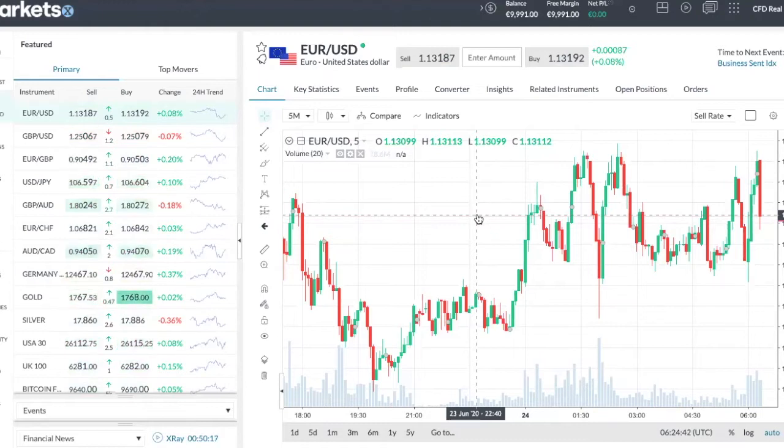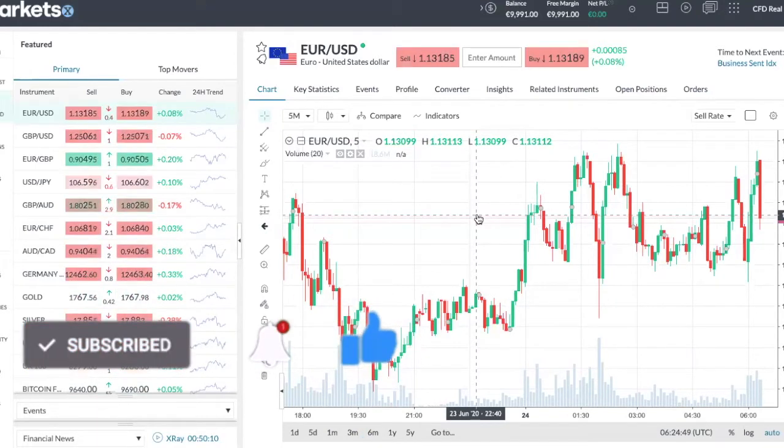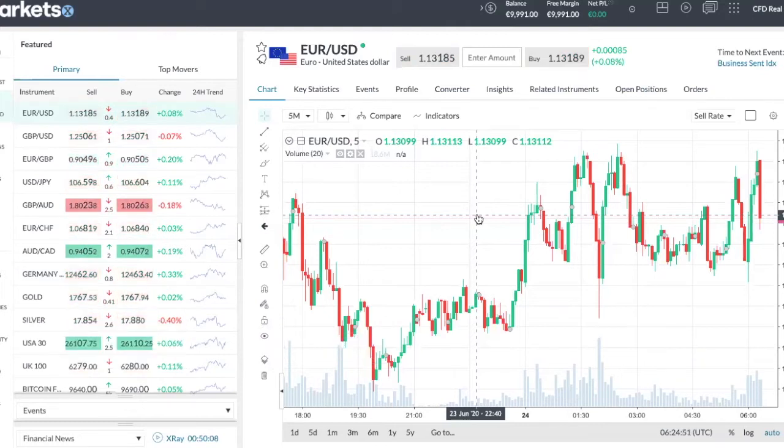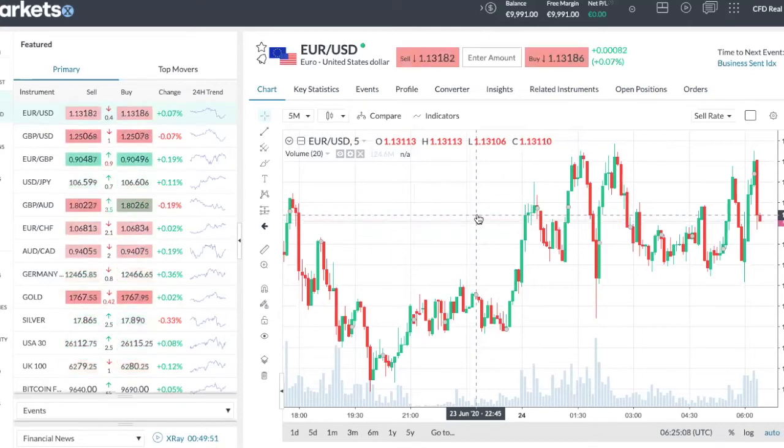I understand that many of you are wary of brokerages because there's a lot of scam in this industry. There are a lot of black sheep brokerages where you deposit money and you are unable to withdraw it. Not to worry, because we do have an account manager with markets.com. So if you decide to register using our link below, our account manager will be able to help address any of the concerns you have.